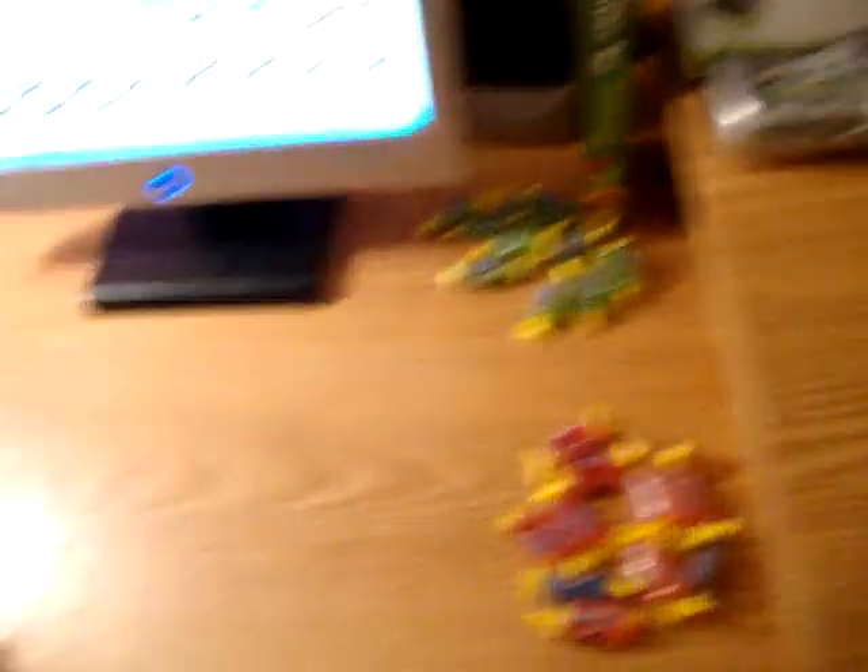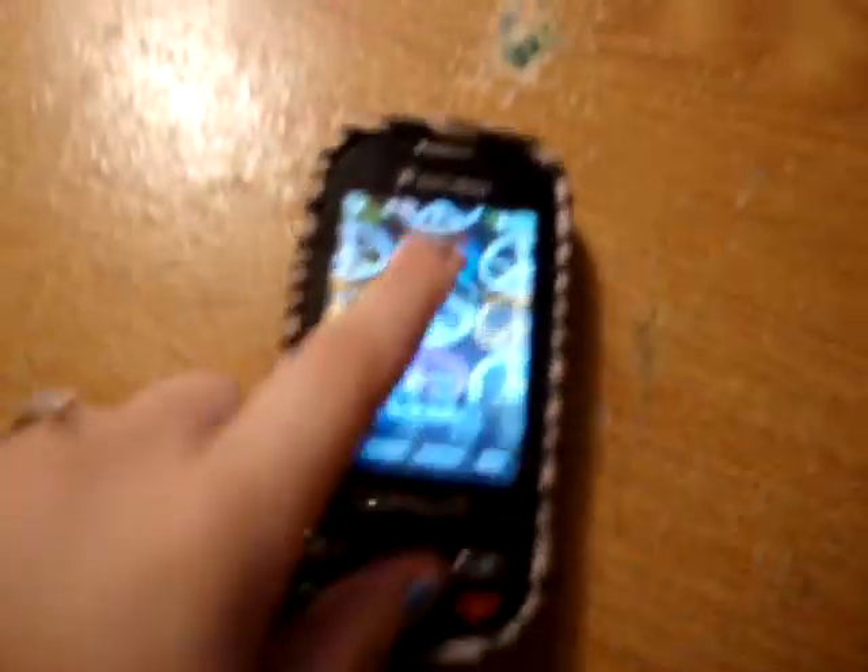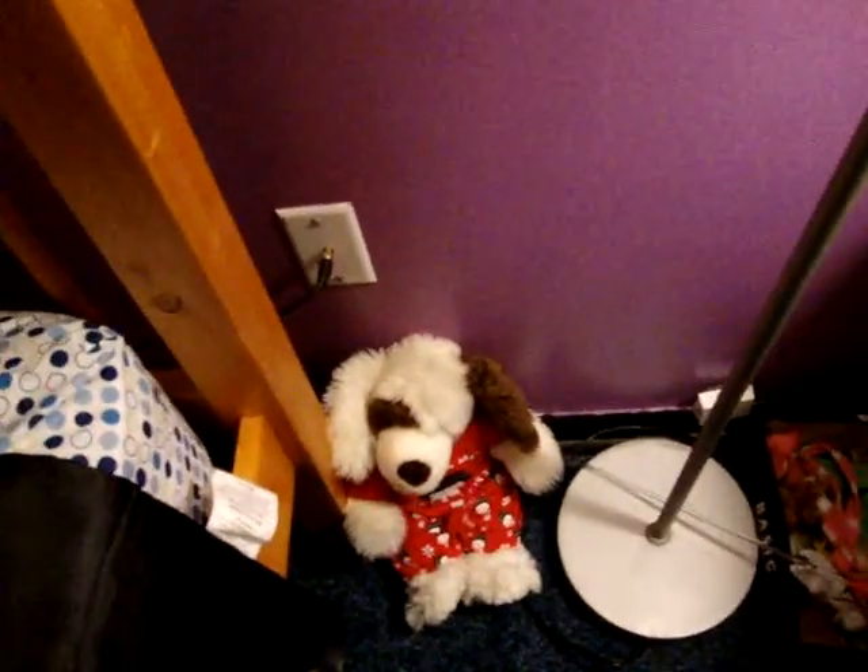Then over here, I have my computer desk. My laptop's right there, and just like a bunch of wires and stuff in here. I have a Webkinz, some candy, my phone. There's my webcam, some lights, which is basically a computer. And over here on the floor, I have some cat toys for my cat and a Build-A-Bear I just recently found.